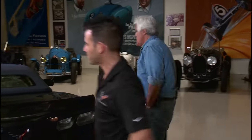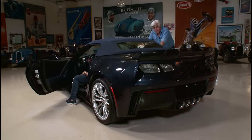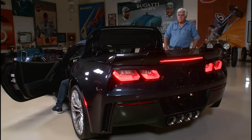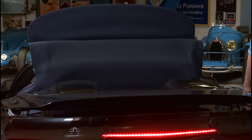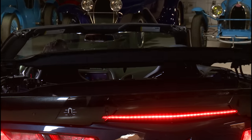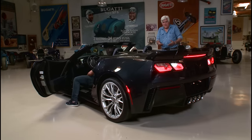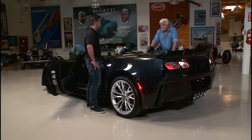Before we take a ride, let's show them how to put the top down. It's all automatic — we'll do it here from the fob. Very cool, simple. I just love watching all that mechanical motion — it's pretty amazing. And you can do it up to about 30 miles per hour on the fly, so if it starts raining you can bring it back up. Let's take it for a ride.